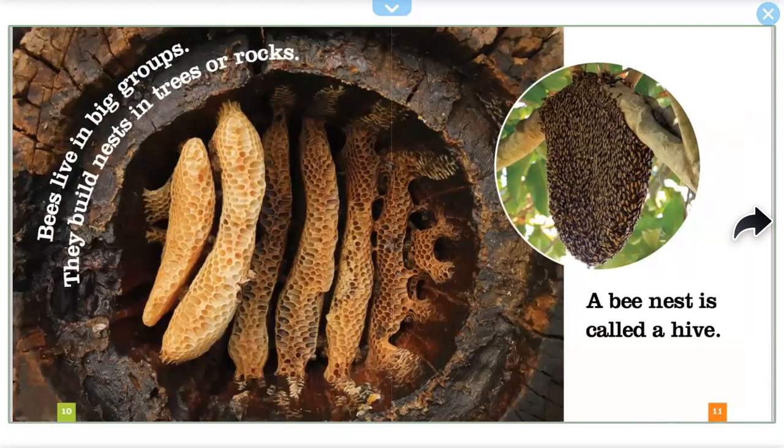Bees live in big groups. They build nests in trees or rocks. A bee nest is called a hive.